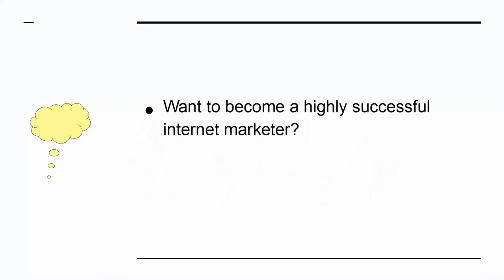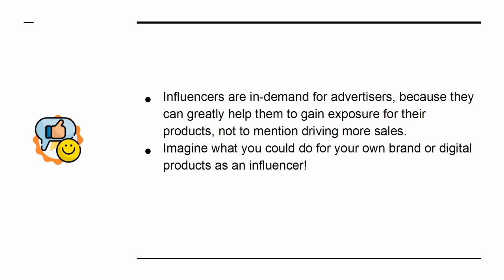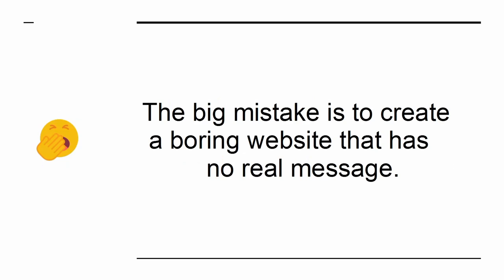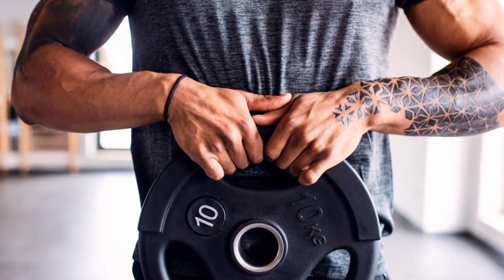How to Become a Thought Leader. Want to become a highly successful internet marketer? Then you also need to become a thought leader — someone who leads the discourse when it comes to a certain topic or niche. That means they will be able to influence buying decisions as well as start trends. Influencers are in demand for advertisers because they can greatly help them to gain exposure for their products, not to mention driving more sales. So how do you become an influencer? The key is to understand that an influencer needs to have something unique and interesting to say. A lot of internet marketers go wrong by creating a boring website that has no real message — for example, a fitness website that just shares generic fitness tips with no emotional hook or anything to help it stand out from the crowd.